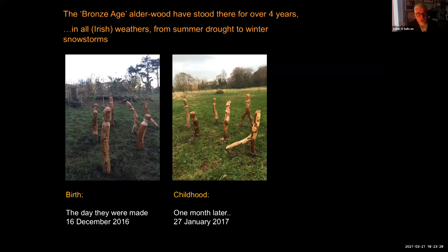The Bronze Age alder wood figures have stood in the ground for over four years in all types of Irish weather — ranging from summer drought to winter snowstorms, though never extreme. You can see them here on the evening they were made, 16th December 2016. We erected them very close to the public gate coming into the Centre for Experimental Archaeology so passers-by could see them, and then began steadily recording them over the following years. Here are the figures a month later — they haven't changed very much, still showing that extraordinary red colour from the sapwood and lovely white colour of alder underneath.